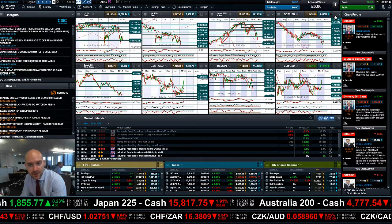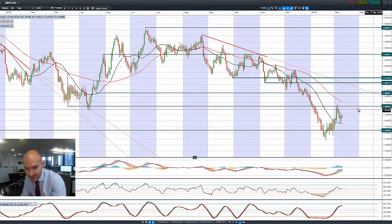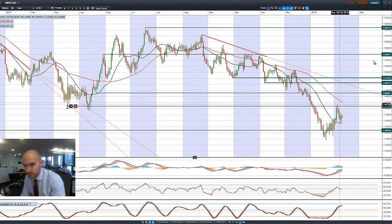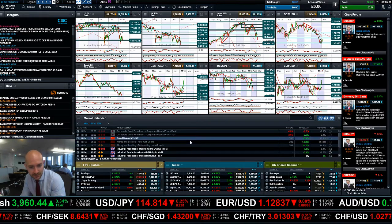Finishing up with GBP/USD — it hasn't done a whole lot yesterday, also trading within two ranges. 1.4640 is potential resistance and 1.4243 is potential support, potentially supported by the 21-period SMA. The 55-period SMA is also slowly catching up, which gives you a bit of an idea of what to expect.